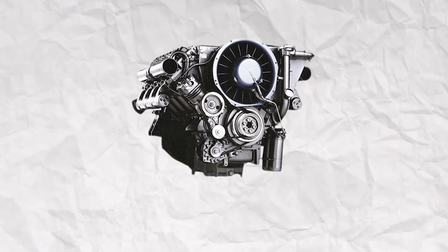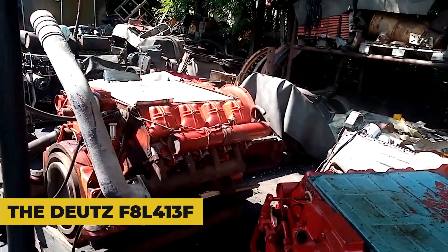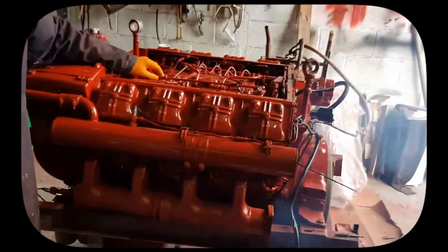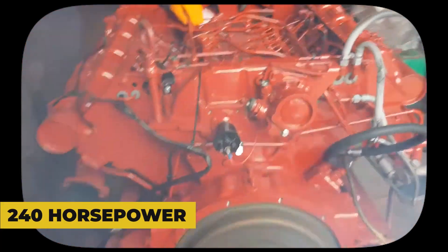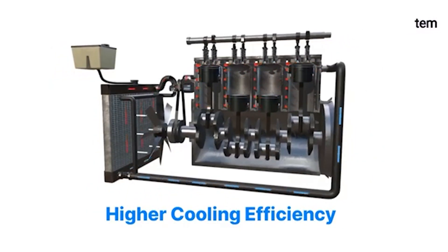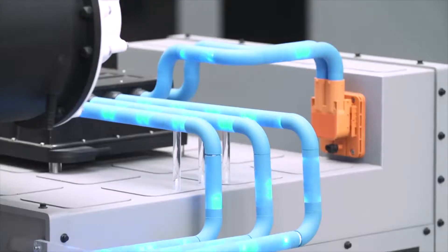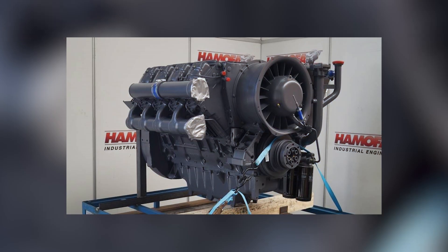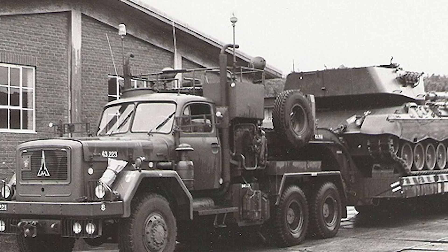An engine that defied conventional wisdom and won. The Deutz F8L413F represented something audacious in diesel engineering: a V8 air-cooled diesel that could produce up to 240 horsepower without a drop of coolant flowing through its veins. While the rest of the world was perfecting water-cooled designs, Deutz doubled down on air cooling and created something remarkable. From the late 1960s through the 1990s, this distinctive German V8 powered everything from construction equipment and agricultural machinery to generators and military vehicles.